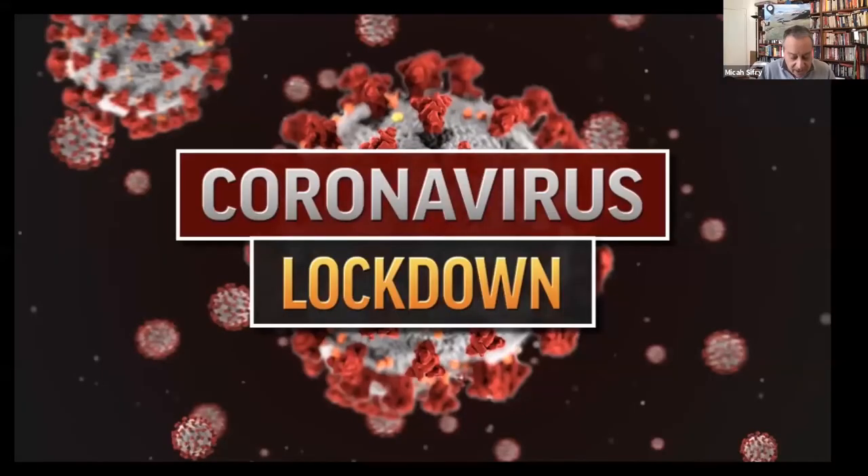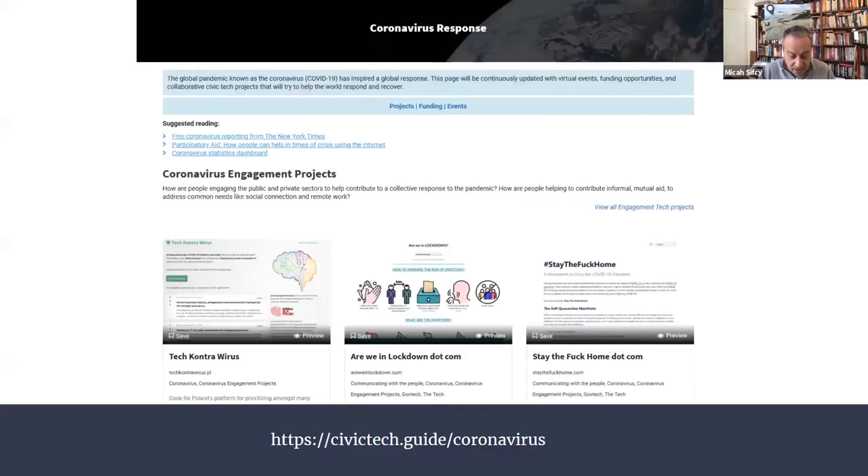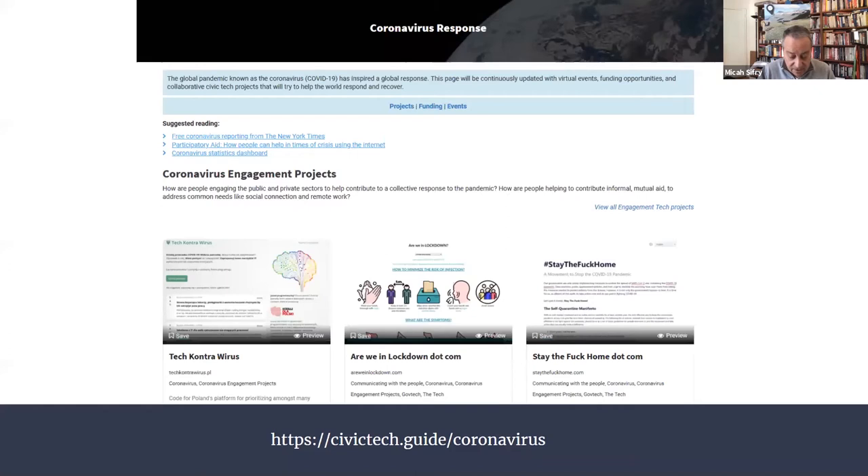While we were doing that research, the world around us was changing in a way that could define us for years to come. The coronavirus pandemic went global, and all of our lives are different now. We're adapting as well, and we've just launched a coronavirus response page on the Civic Tech Field Guide, curating new funding opportunities, projects you can adapt or get involved in, and online events that the civic tech community can join from anywhere. You can visit that at civictech.guide/coronavirus.